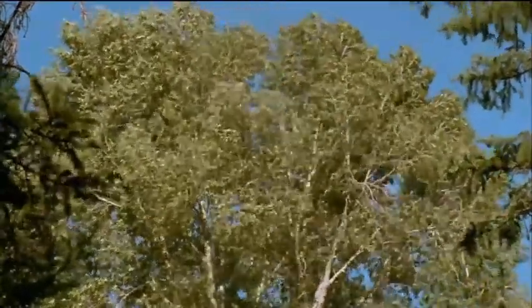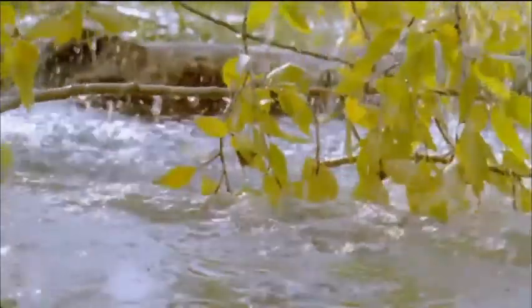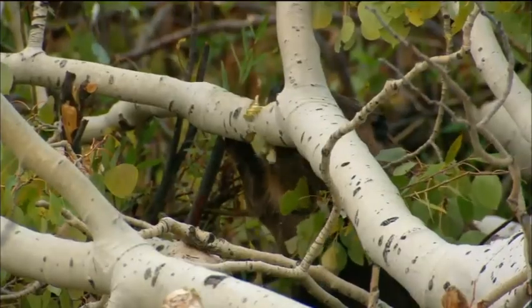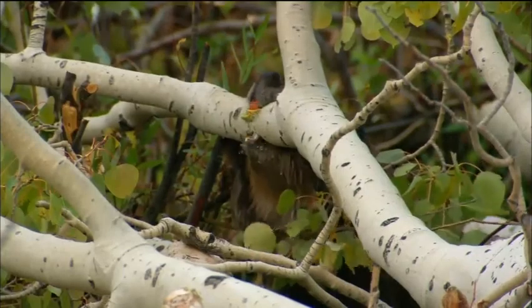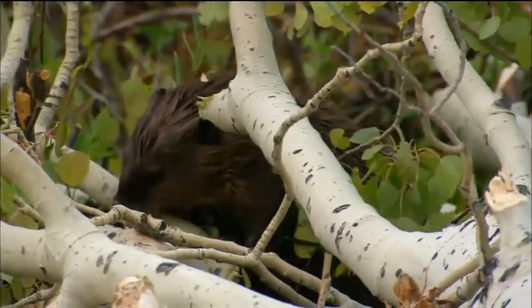The beaver's incisors are strengthened with iron, which makes them orange. They grow continuously and even self-sharpen. The pond makes it easier to move around the heavy logs they need to build their dams.